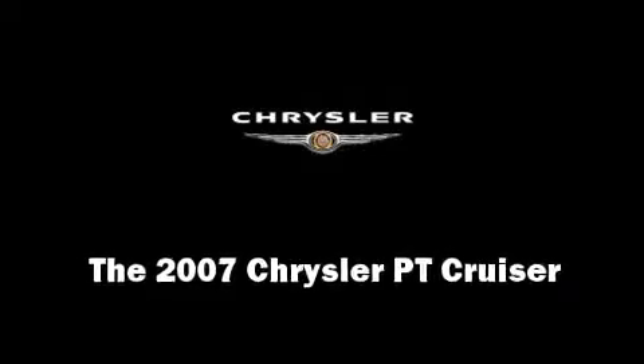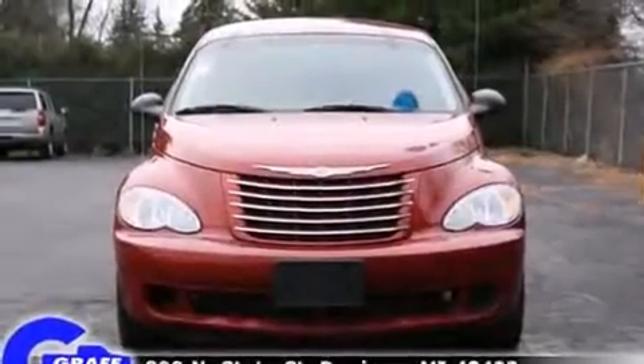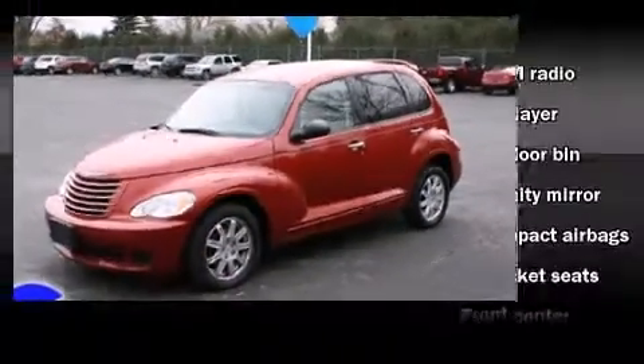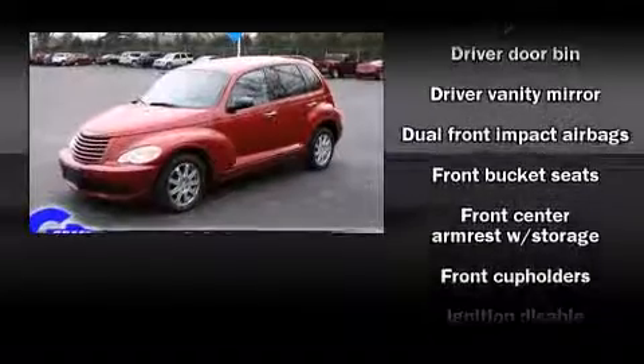Come test drive this 2007 Chrysler PT Cruiser. Smooth gear shifts are achieved thanks to the 2.4-liter four-cylinder engine, providing a spirited yet composed ride and drive.